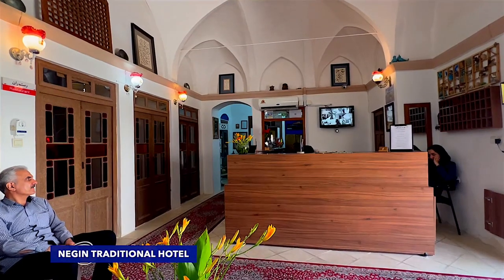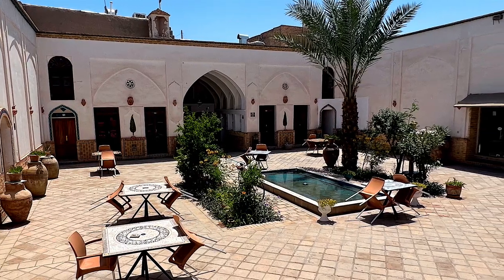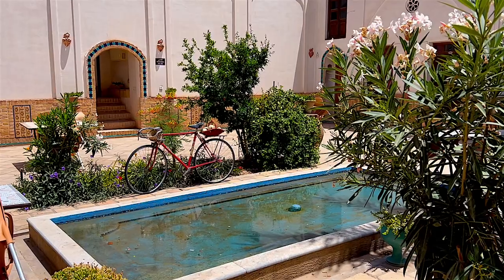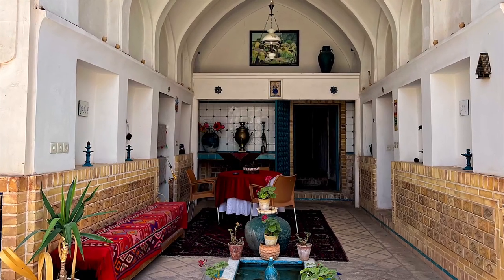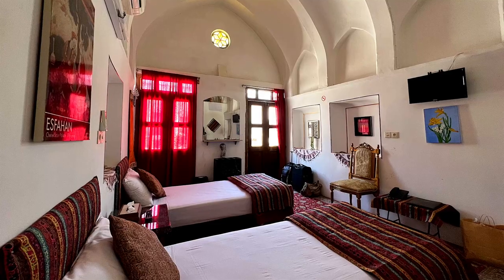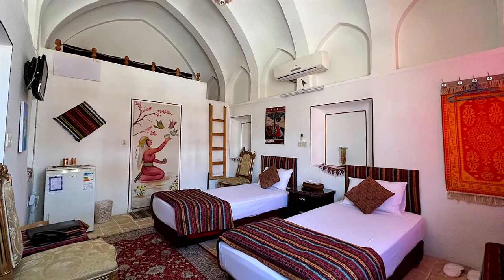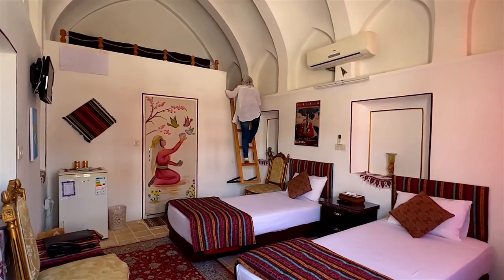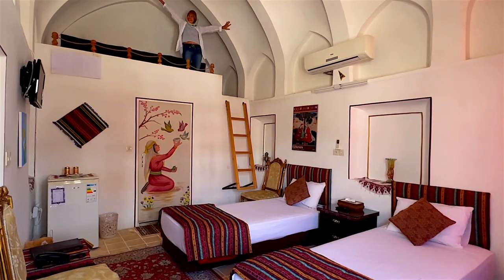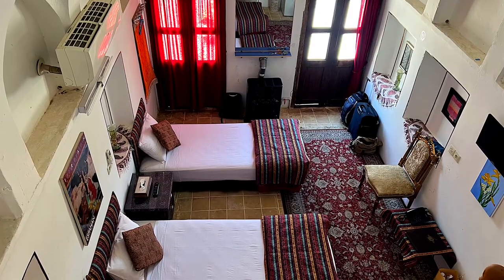I'd like to start the introduction to the city with the small traditional Hotel Negin, where I stayed for a night. It's clean and bright, with a nice courtyard and tea-sitting area for an evening chill-out. We had a room designed in the traditional Persian style for a decent price of $30 per night. Did I tell you that my mom was traveling with me? She enjoyed staying in this hotel too.